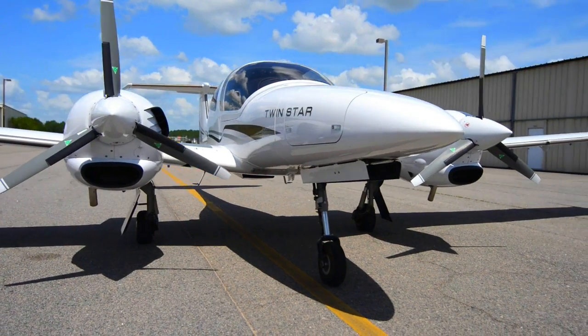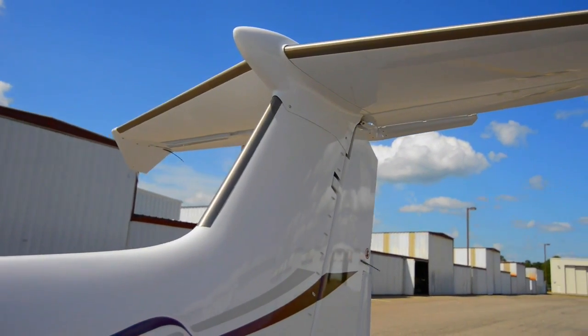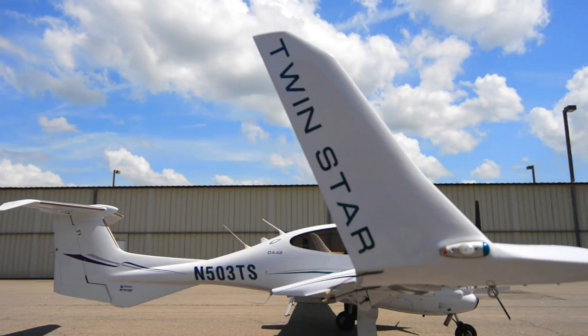You'll also on this aircraft enjoy full known icing capabilities. This titanium leading edge provides you full icing protection into known ice conditions.